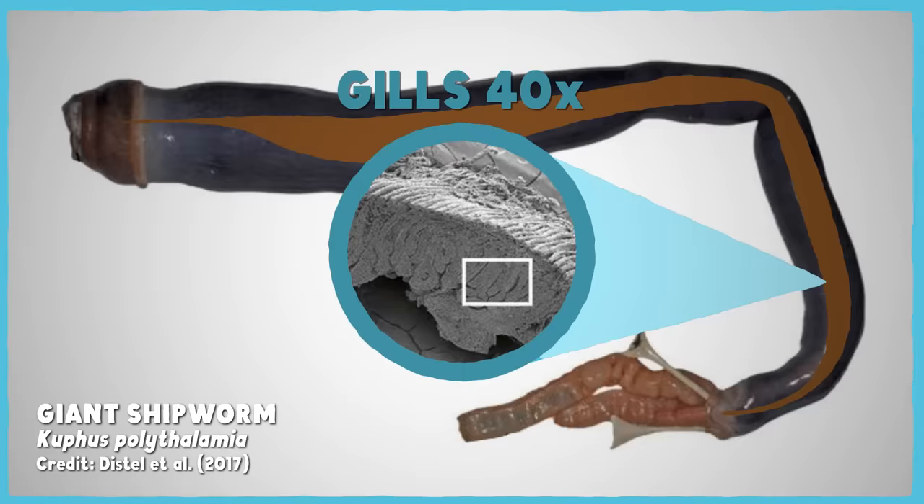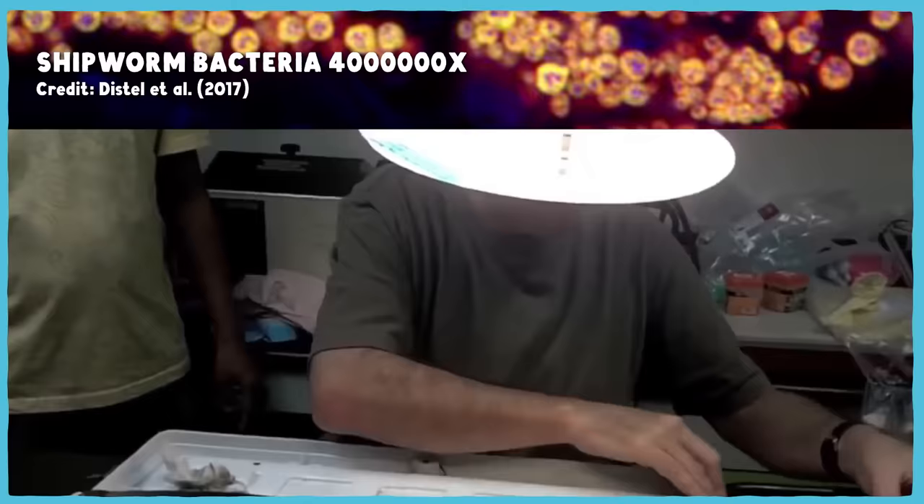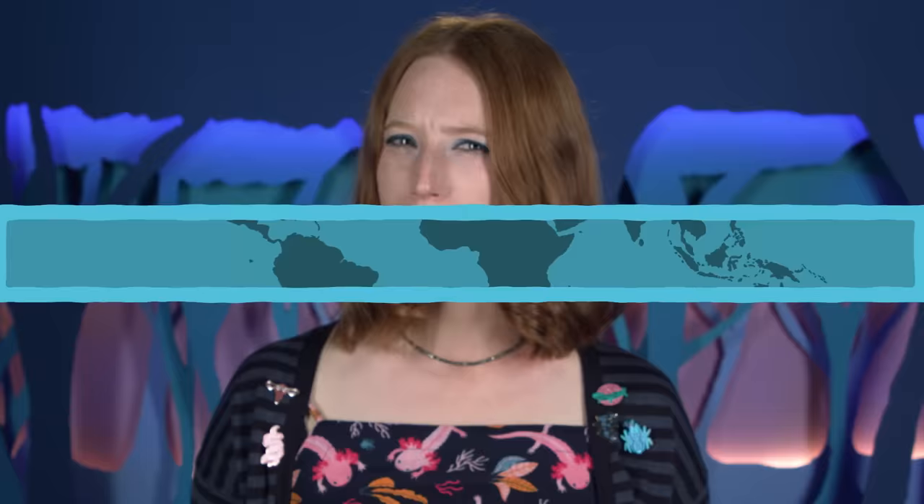And this is super weird. The symbiotic microbes that live in their gills subsist on stinky hydrogen sulfide as their energy source. They use this energy to make carbon molecules, which their shipworm hosts consume. Does that even count as eating? I'm not sure.